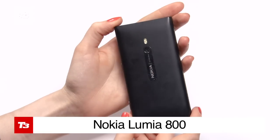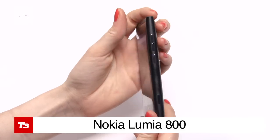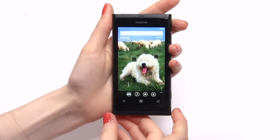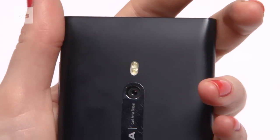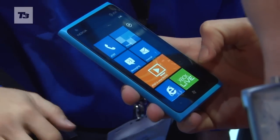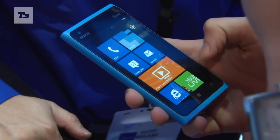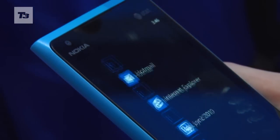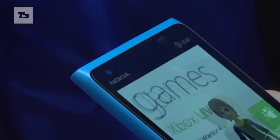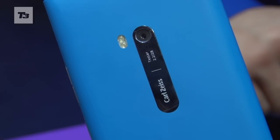Both phones are pretty similar when it comes to design. The Lumia 800 brings a curved polycarbonate chassis that's coloured the whole way through, making it light in the hand and very hard to damage. The 900 is essentially a bigger version of its older brother. There are differences aside from the size — the Nokia Lumia 900 brings a 1-megapixel front-facing camera for 4G video conferencing and a new wide-angle lens on the back of the device.